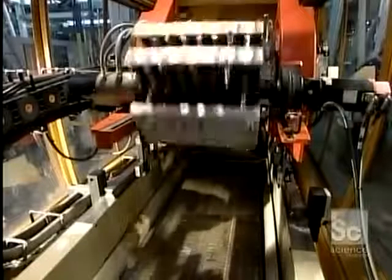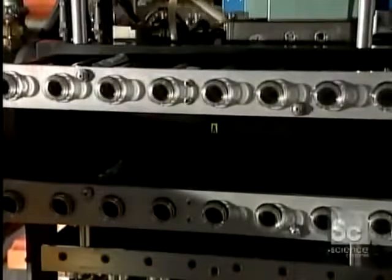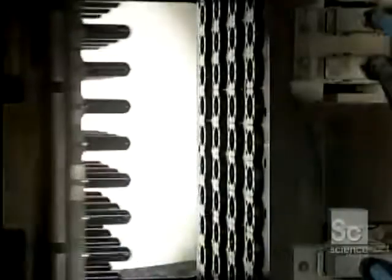The molded preforms harden almost instantly thanks to a built-in cooling system. These preforms are now on their way to becoming single-serving juice bottles. A second plastic injection molding machine uses the same method to make preforms for a different model: one-and-a-half to two-liter bottles.